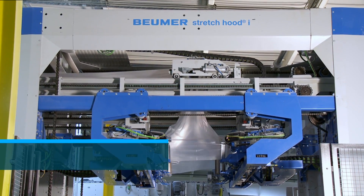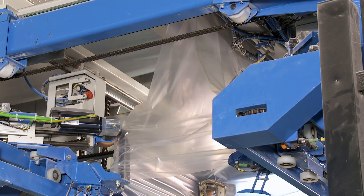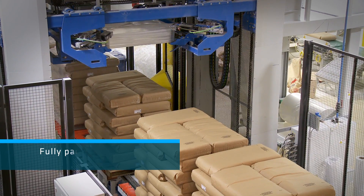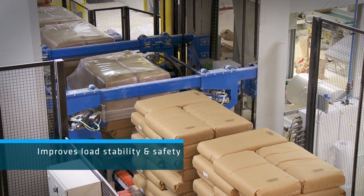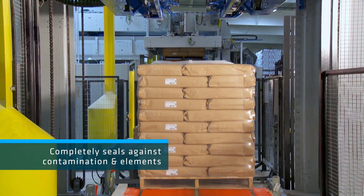To package the pallets, Bay State chose the Boeimer Stretch Hood Eye System. It's a unique new concept in pallet packaging. A single stretched film hood is sealed and then uniformly drawn down over the pallet in one smooth movement. Stretch hooding improves load stability and safety while completely sealing the pallet against contamination and the elements.